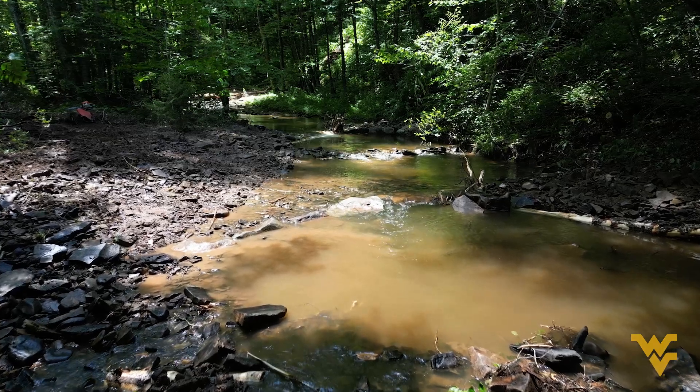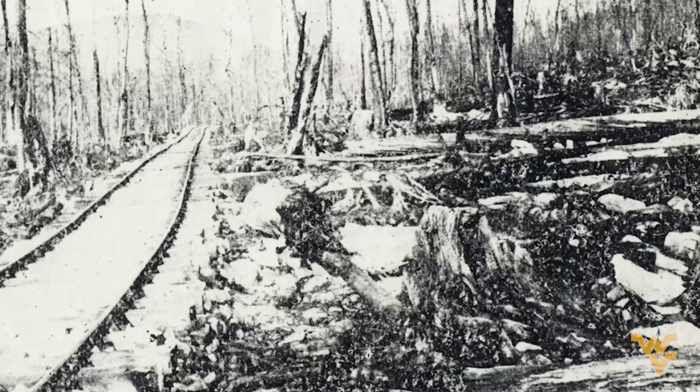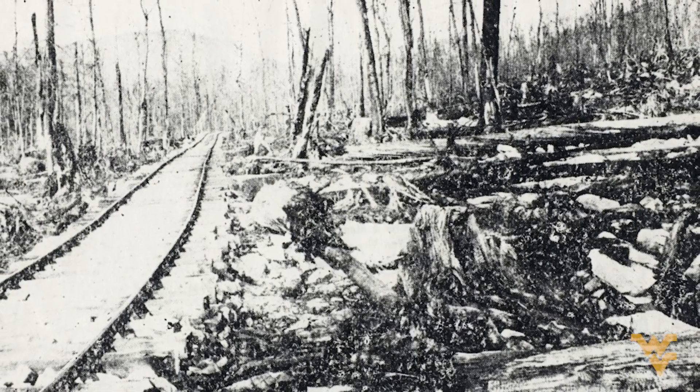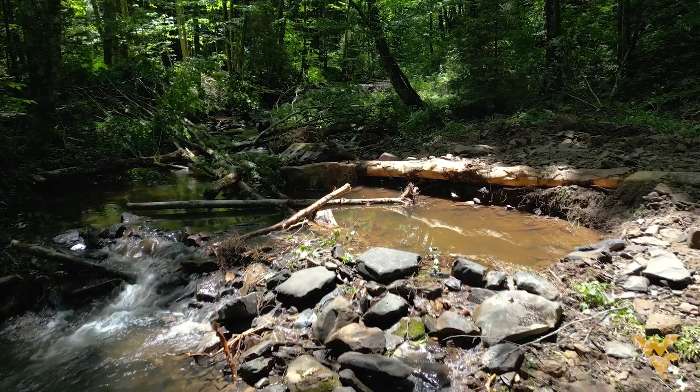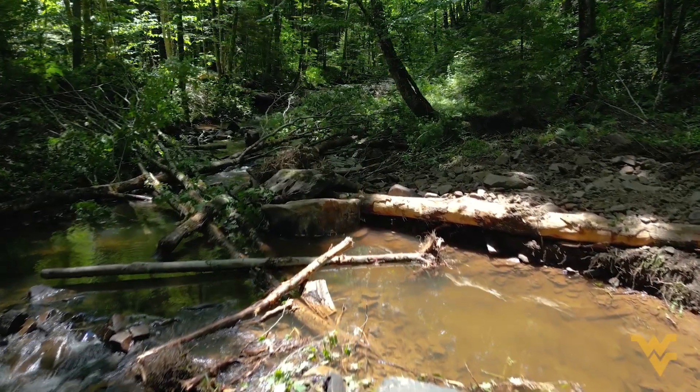Shaver's Fork flows down the top of Cheap Mountain and is the largest high-elevation river east of the Mississippi. Deforestation had profound impacts and created an environment unsuited for native brook trout. These streams are all anthropogenically impaired because of railroads and logging, and also mining, Kinder said.